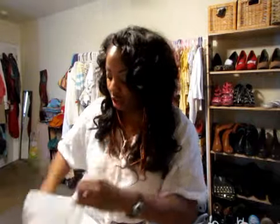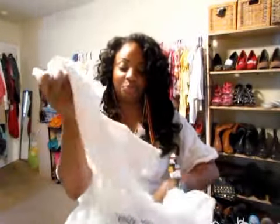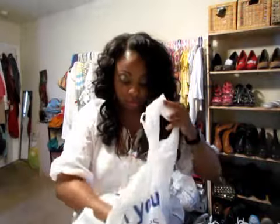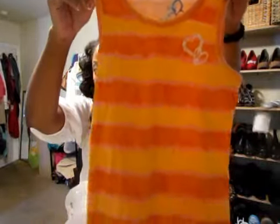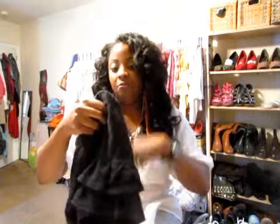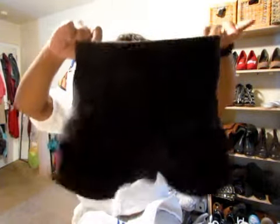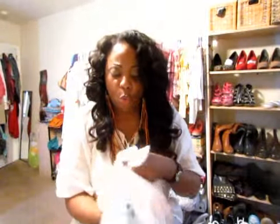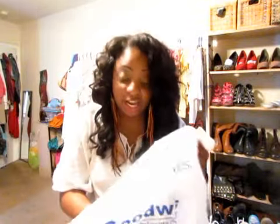I went to the Goodwill and I got my daughter some stuff. I got her a really cute tube top shirt for $1, a little tank top from Children's Place for $1, and a Girl Connection little ruffle skirt for $1. You throw these bad boys in the washing machine and your kids are fly. Why spend all this money on clothes? Stop spending so much. There's nothing wrong with thrifting, there's nothing wrong with the Goodwill. Throw it in the washing machine with some good detergent and you are good to go.